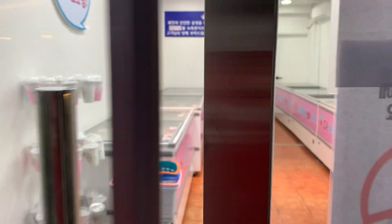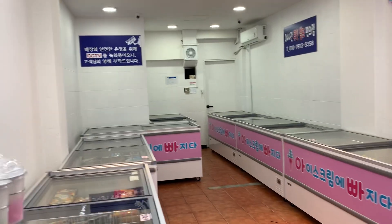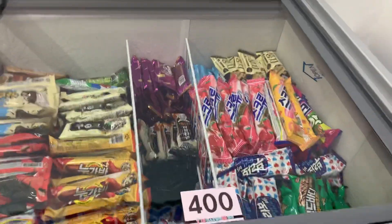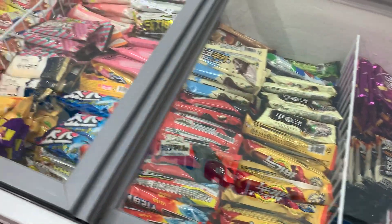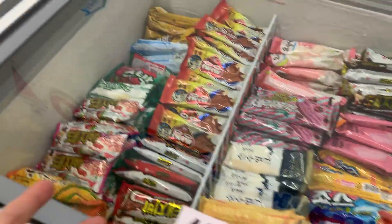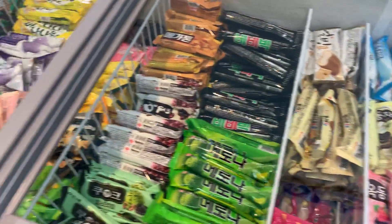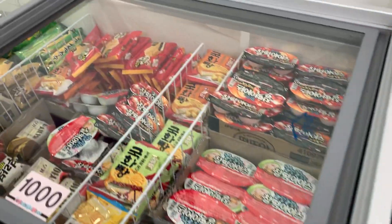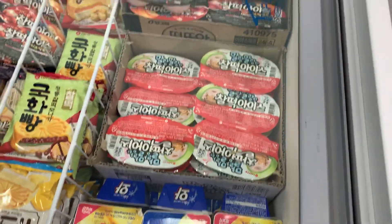Look what we got right next door to our apartment. This is an employee-less, no employees, ice cream shop. It's like 40 cents. So you just choose your ice cream, you're on camera of course, and you go up to the thing and you ring it up and you leave. I don't even know if this place ever closes, maybe it does.